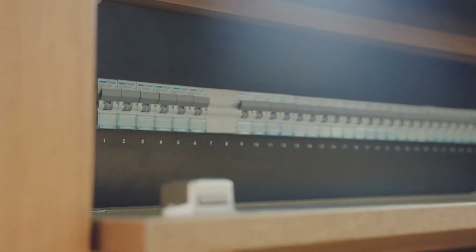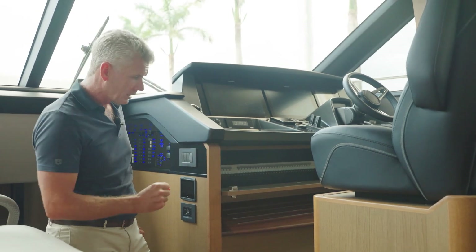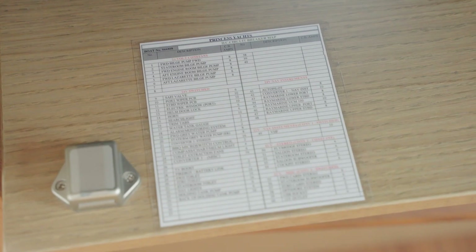This is something you don't see on a lot of boats — this is the way Princess does their circuit breaker panels. Nice and easy access under the dash if you ever have to check any circuit breakers.